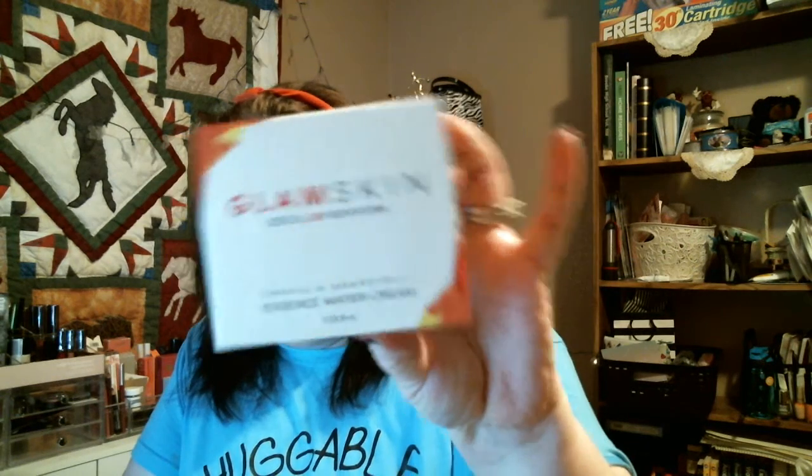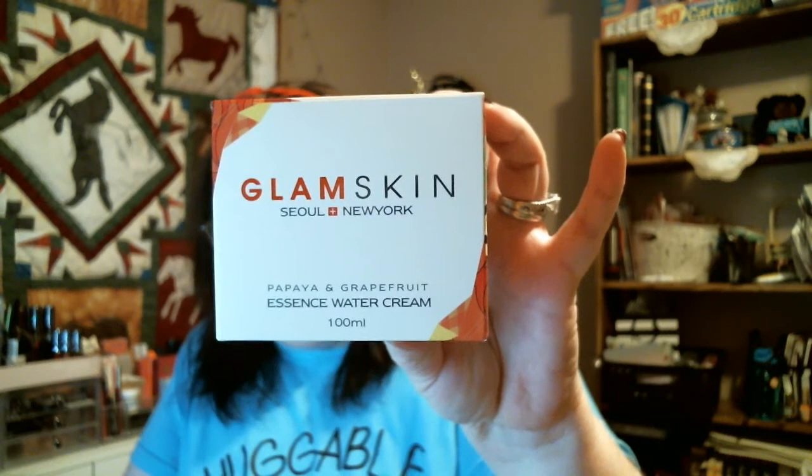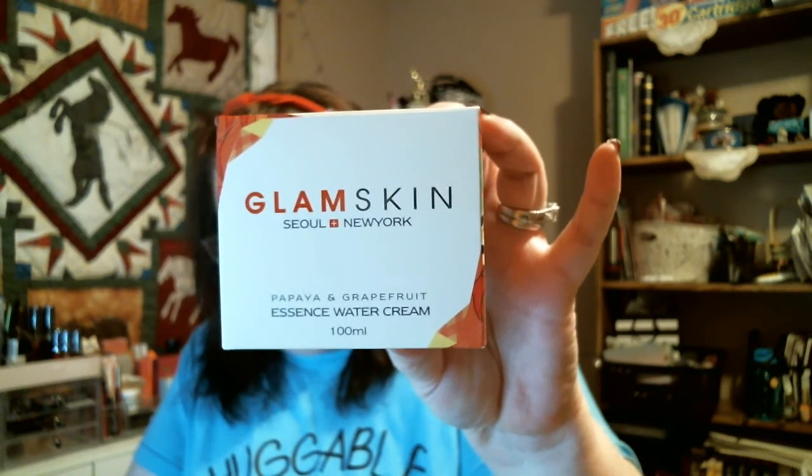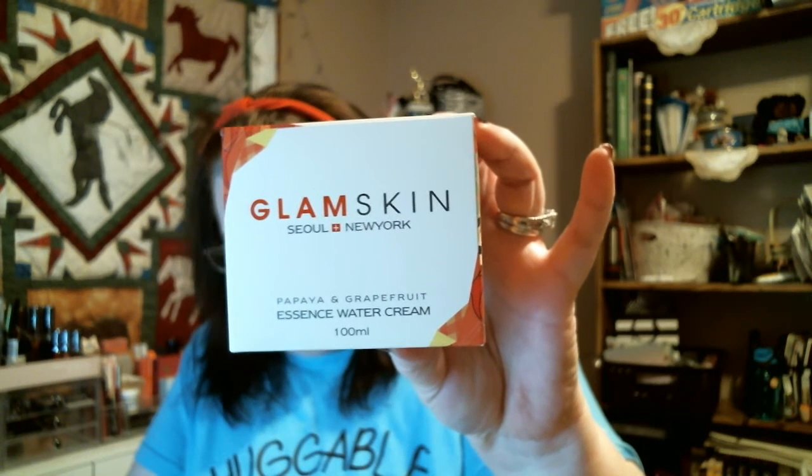This one is going to be kind of hard to show on my face so I'll probably just hold the product up. Anyway, this is called Glam Skin. It is a water burst cream — an all natural, all-in-one brightening, wrinkle care, moisturizing toner cream. It contains papaya, grapefruit, royal jelly, and aloe vera leaf. How to use: during the last stages of your skin care, wash your face first.